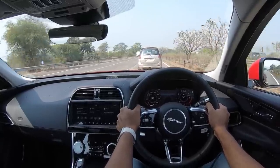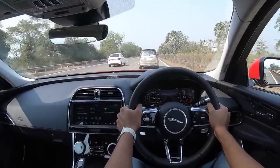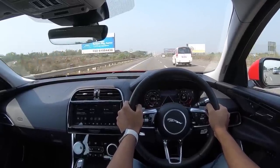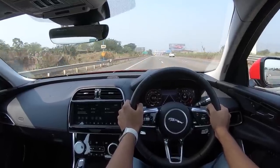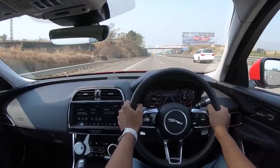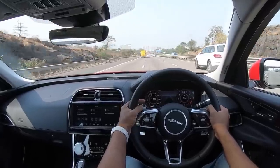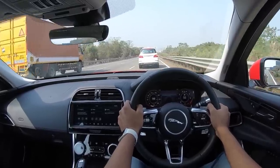The diesel gets a smaller 56-liter tank, which makes sense as it's more frugal. Jaguar consistently gives a larger tank to petrol models across their lineup. The petrol now comes in only one power output — 250 hp — unlike before when different trims got different power levels from the same engine, which made no sense. The diesel produces 180 hp and 430 Nm of torque — the most torque in the segment. There are only two trims on offer: S and SE.